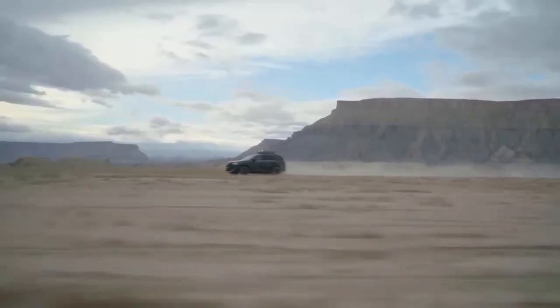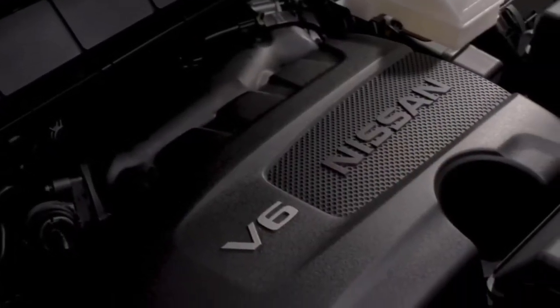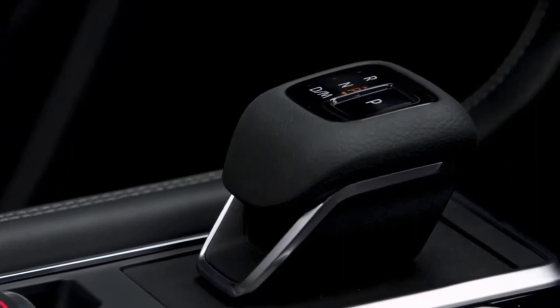Now let's talk capability. Every 2022 Pathfinder comes with a powerful 284-horsepower, 3.5 direct-injection V-6, and an all-new smooth nine-speed automatic transmission — a difference felt the moment you step on the gas.